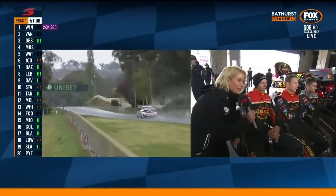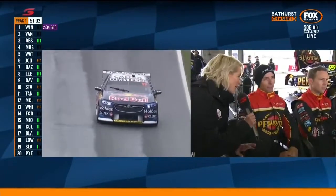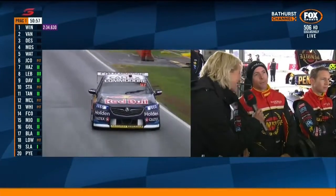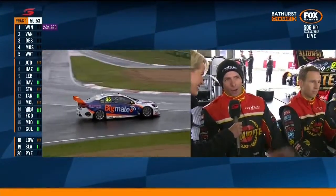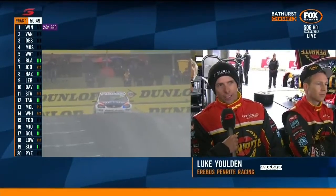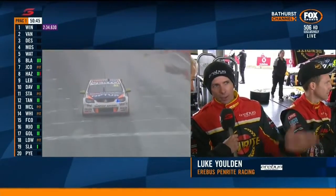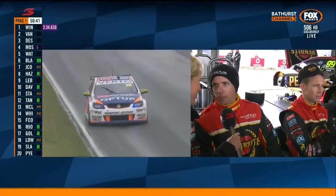Our defending Bathurst champions, Luke Youlden and Dave Reynolds. Luke, is it a case of erring on the side of caution this morning in conditions that aren't exactly ideal? No — we had plenty of practice last year in the rain, I think we did 70-something laps. The weekend's going to be dry, so it's just risky in the car for no real rewards. Better safe than sorry at the moment, but if it dries out towards the end we'll probably go out.